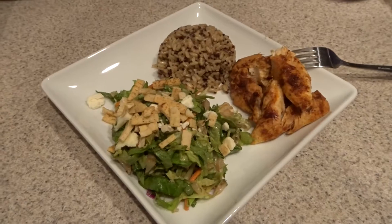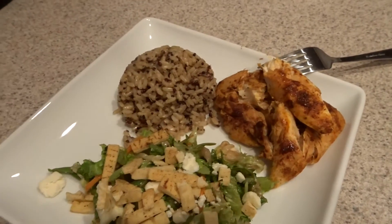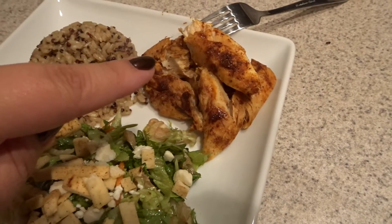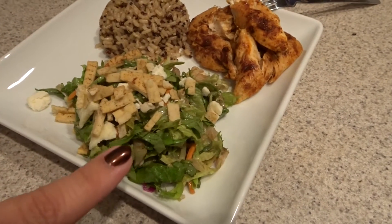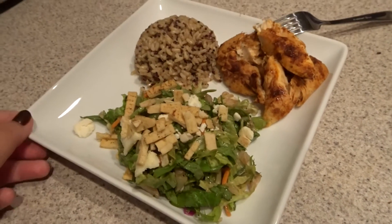Hey guys, it is Monday night and tonight for dinner we are just having some quinoa and brown rice — I have half a cup — then I have some chicken that I seasoned with blackened seasoning, and then the same salad from Costco that we are trying to finish up. That is what's for dinner on Monday night.